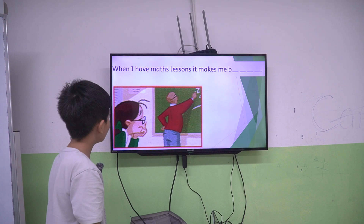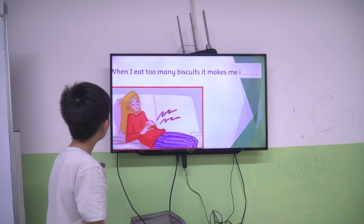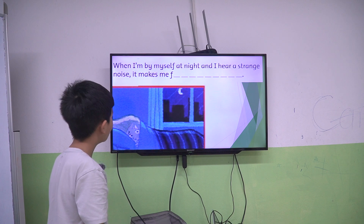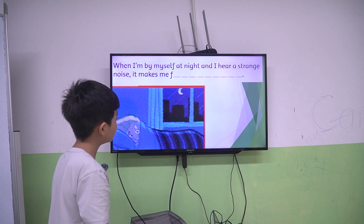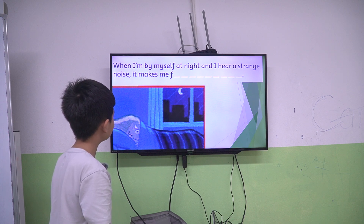When I have math lessons, it makes me bored. When I eat too many biscuits, it makes me ill. When I'm by myself at night and I hear a strange noise, it makes me frightened.